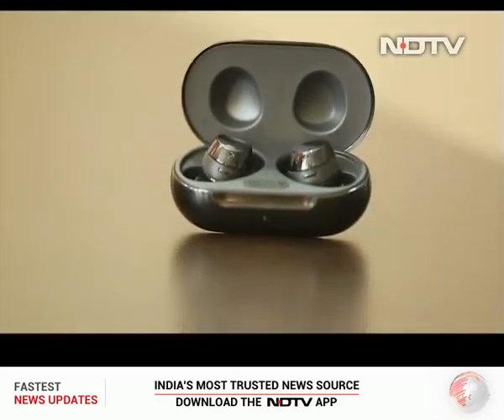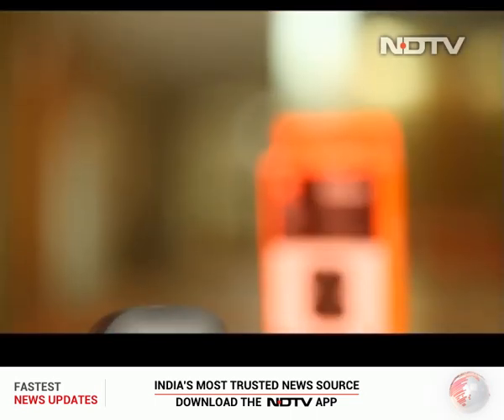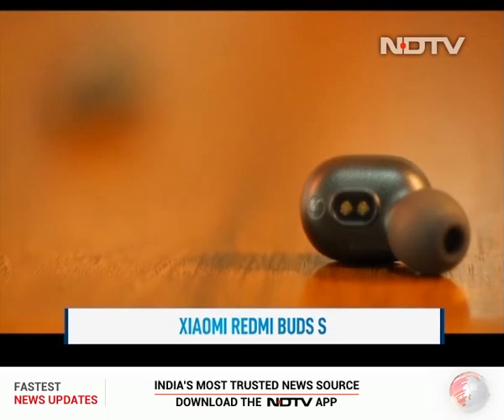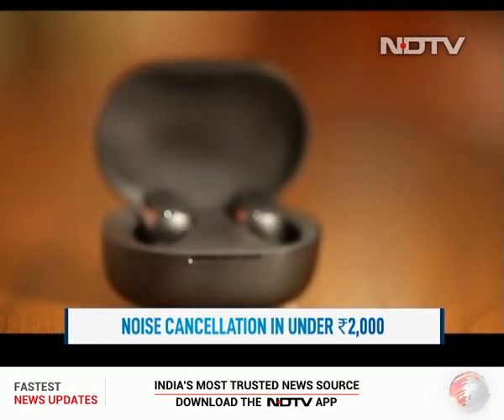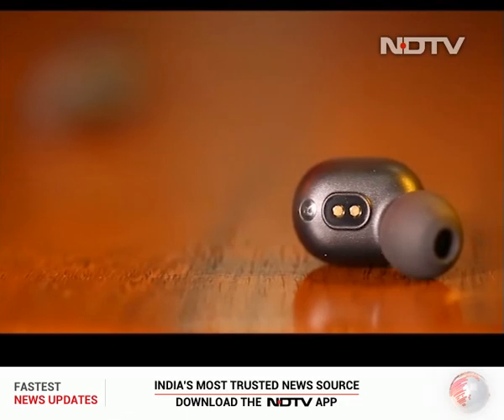Moving on from Buds that cost 12,000 to Buds that cost 2,000 rupees — meet the Xiaomi Redmi Buds S. Super light true wireless earphones that have decent audio quality and bring noise cancellation for under 2,000 rupees. The disc-shaped design is comfortable, and being just 4 grams each, you can wear them for long hours.